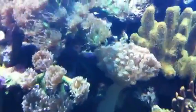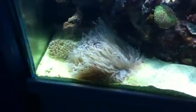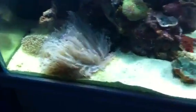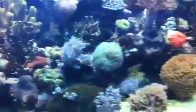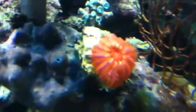That guy's really looking nice. There's a massive big heliofungia down there, and a beautiful red sculli.